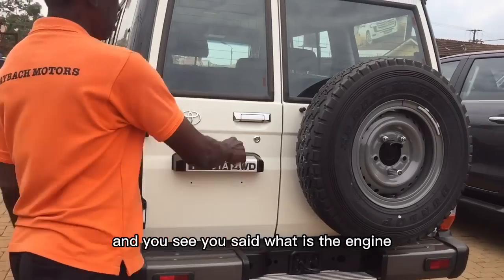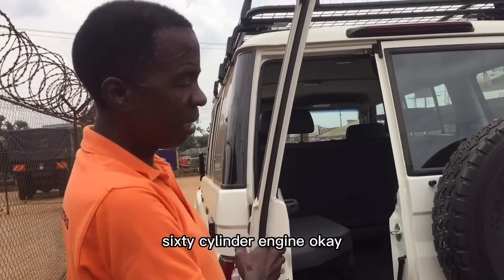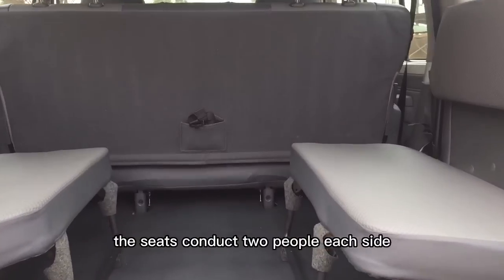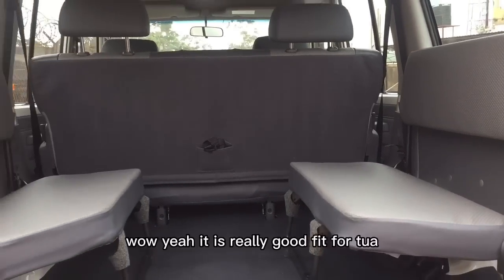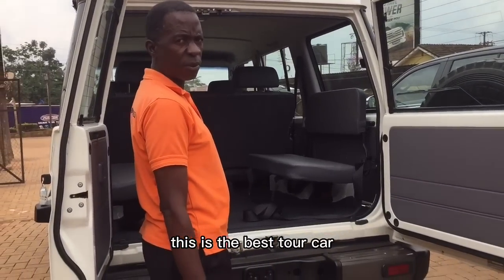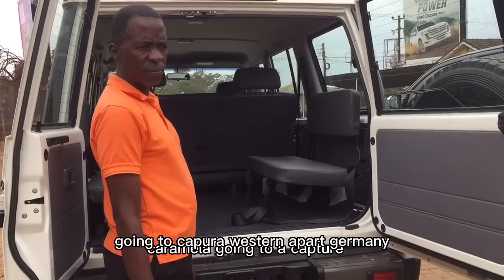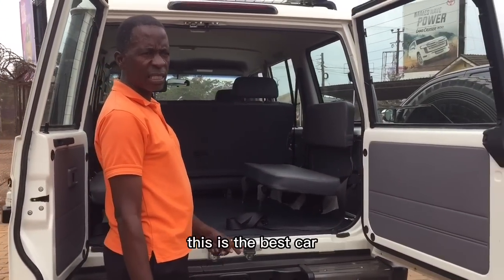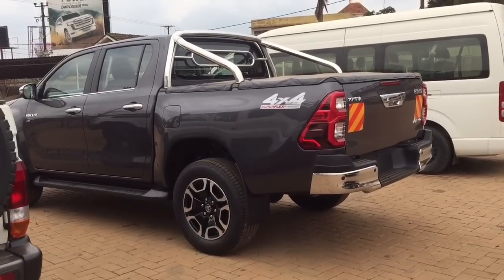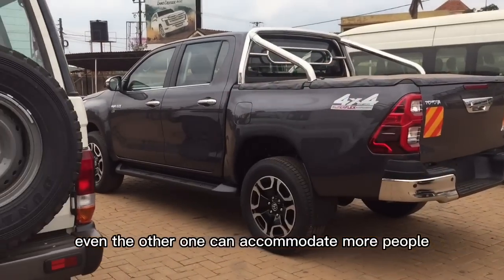It has a six-cylinder engine. Each row of seats can take two people per side. If you're looking for a tour car, this is the best option — for those who love travelling to Karamoja, Kabatura, Western Uganda, Adjumani. This Toyota is also good on hills, and it can accommodate more people.